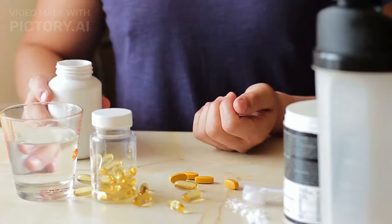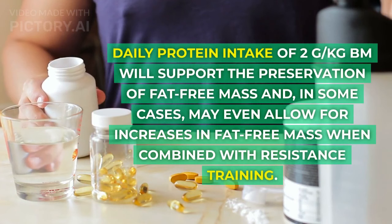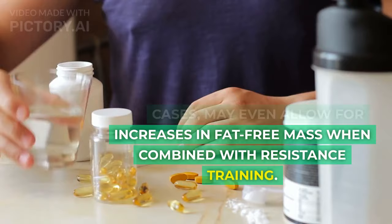2. Monitor protein intake. A daily protein intake of 2 grams per kg body mass will support the preservation of fat-free mass and, in some cases, may even allow for increases in fat-free mass when combined with resistance training.